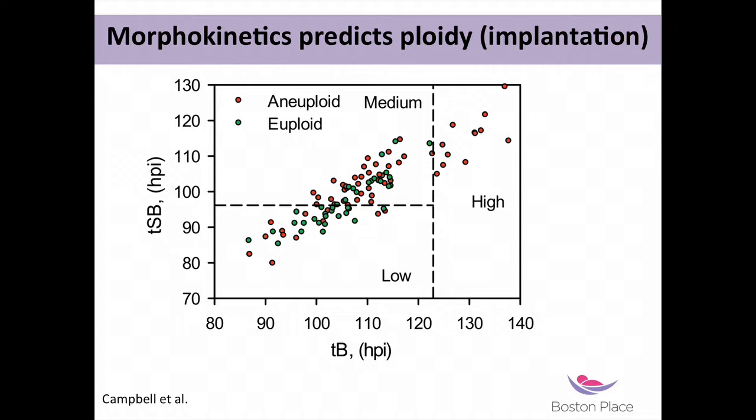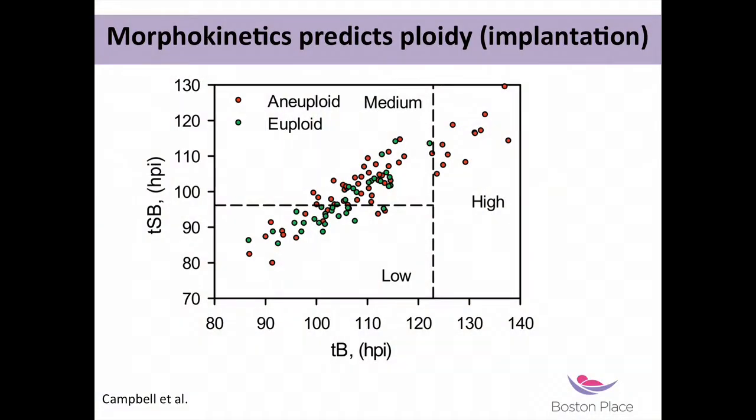This is the infamous graph that has been plastered everywhere. You have time of blastulation on the x-axis and time of start of blastulation on the y-axis. Late developers from a blastulation timing point of view are all going to have a high risk — according to the model — of being aneuploid. There's a medium risk zone where both timing parameters are taken into account, and then a low risk zone where the majority of embryos are expected to have normal genetics.